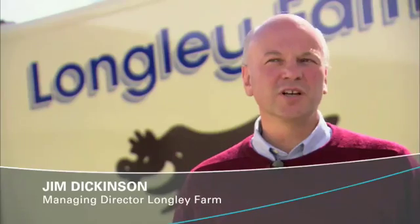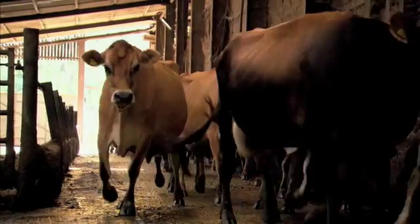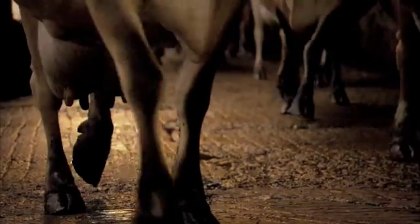Here at Longley Farm we produce fresh dairy products — products such as cream, yogurt, cottage cheese, and fromage frais. We're interested in quality right from the farm gate right through to delivery to the shop.